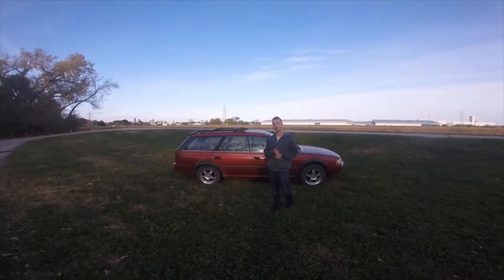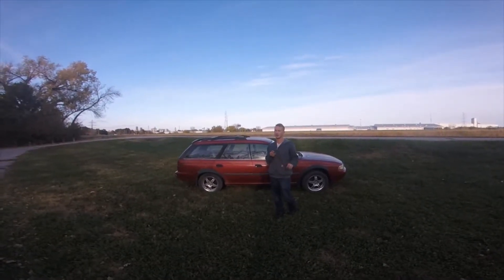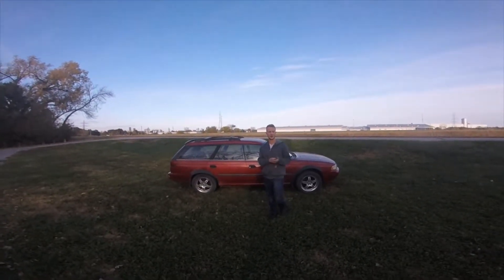Hopefully, we're going to get some all-terrain tires — hopefully some KO2s or Cooper AT3s. Those are really good, and probably a couple inches higher.